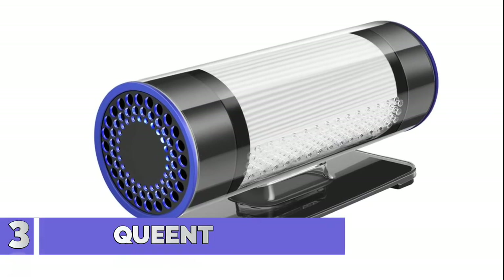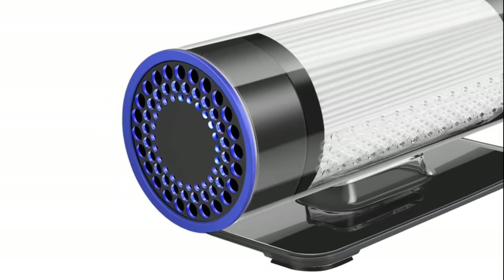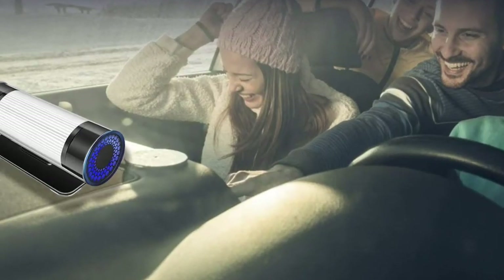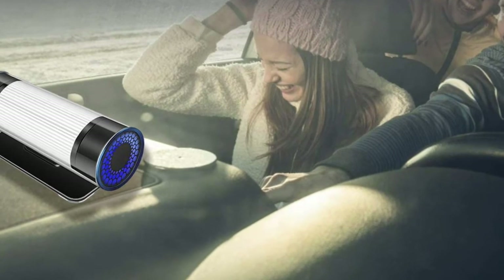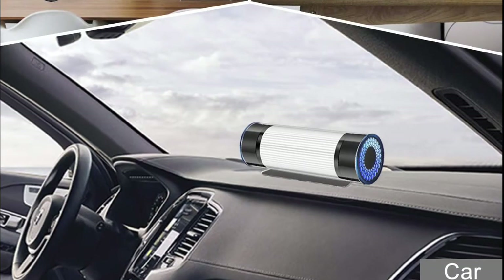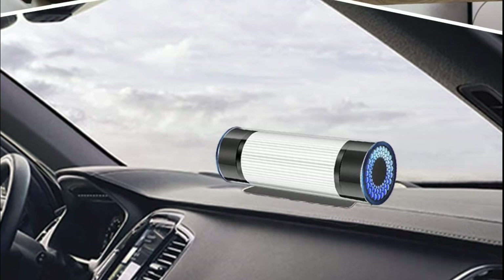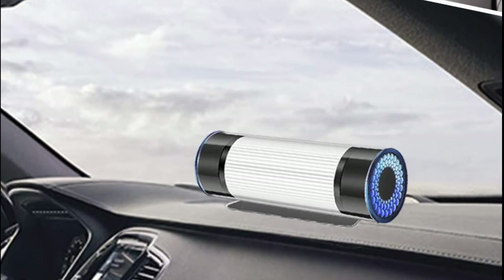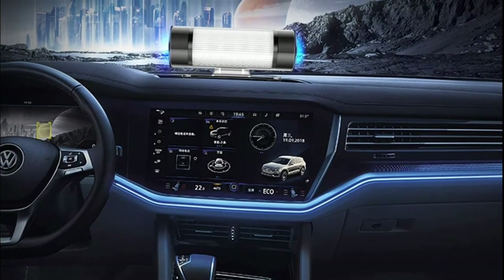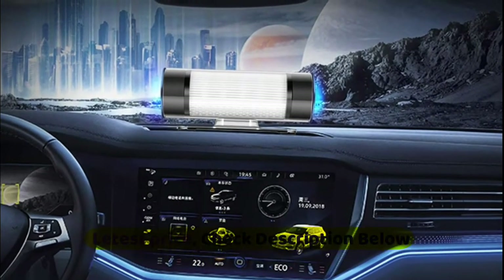Number 3 is the Quinty HEPA, featuring a 3-stage filtration system: pre-filter, true HEPA filter, and activated carbon filter. It removes 99.97% of dust, pollen, smoke, odor, and pet dander, and filters particles as small as 0.3 microns, including PM2.5 air pollution. It comes with a crystal and elegant body with dual fans in the air outlet that won't block your sight, and stands steadily even at high speeds of 220 km/h or during sudden braking. Anti-slip rubber mats prevent friction damage to your car.